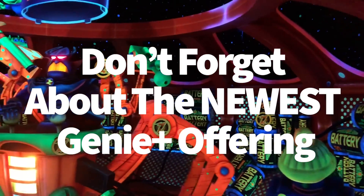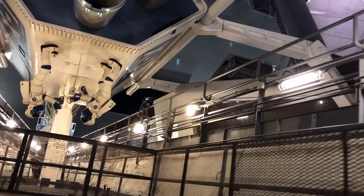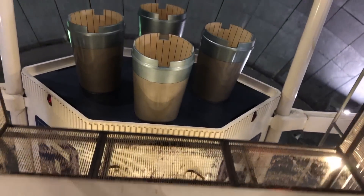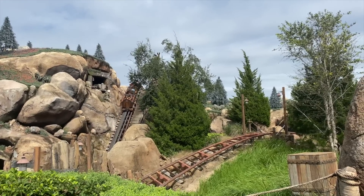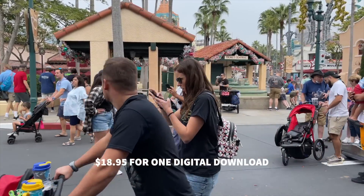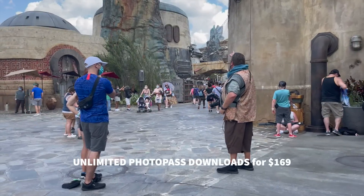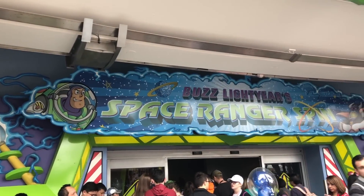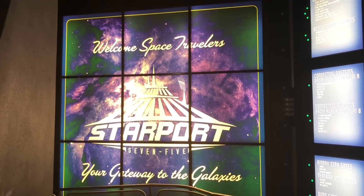Don't forget about Genie Plus's newest offering — it can do more than just help you skip the ride lines. Genie Plus also includes augmented reality photo lenses and themed audio experiences. But the newest addition is free digital photo pass downloads for all your attraction pictures taken on the day you purchase it. Normally you'd pay $18.95 per digital download or purchase Memory Maker for $169. Because of this update, you'll now automatically receive in-ride Magic Kingdom pictures for Buzz Lightyear's Space Ranger Spin, Haunted Mansion, Seven Dwarfs Mine Train, Pirates of the Caribbean, and Space Mountain — and that feature alone could help make the price of Genie Plus easier to swallow.